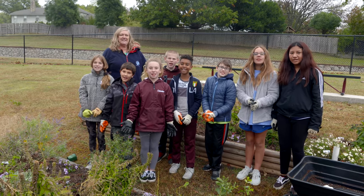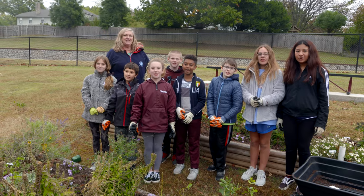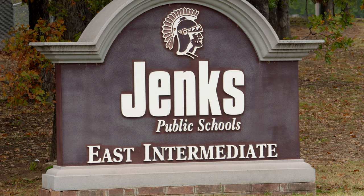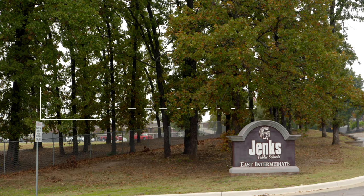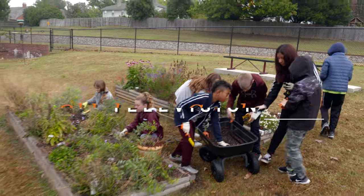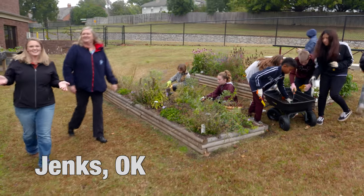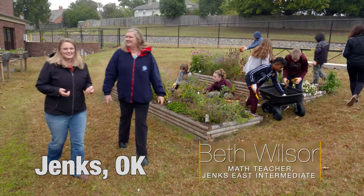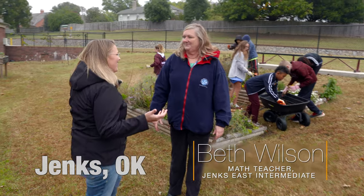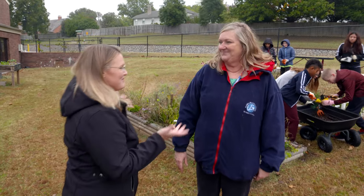Welcome to Jinx East Intermediate, Math in the Garden. Today we're at Jinx East Intermediate and joining us today is Beth Wilson, who is a math teacher here. This is no math class that I've been in before.